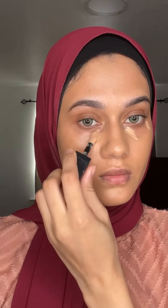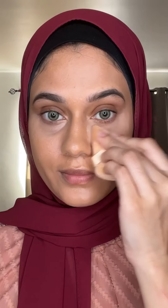I'm using Huda Beauty Concealer. I used a lot of foundation. I'm using Laura Mercier translucent powder — this was sent to me as a PR gift. I love this one, it's very glowy and shimmery.